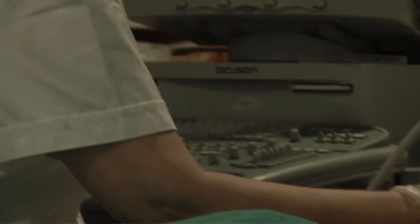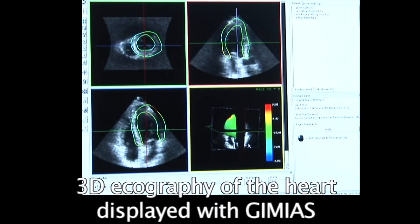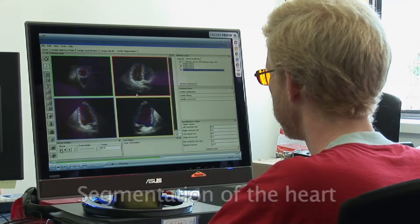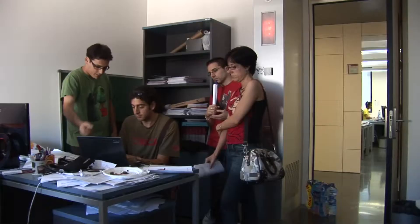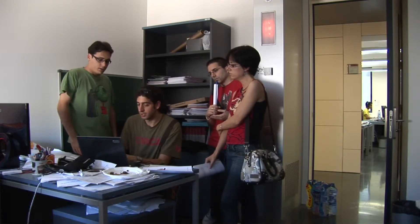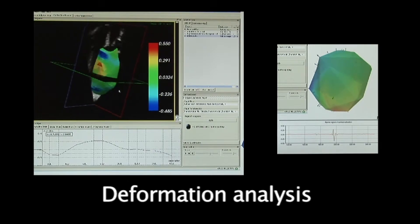Data obtained from conventional medical apparatus is often difficult to interpret. Automatic detection of the organ under observation facilitates image understanding and diagnosis. To better detect organs in medical images, we use an image processing technique called segmentation, which allows analysis of organ functioning and differentiation between normal and abnormal function patterns.